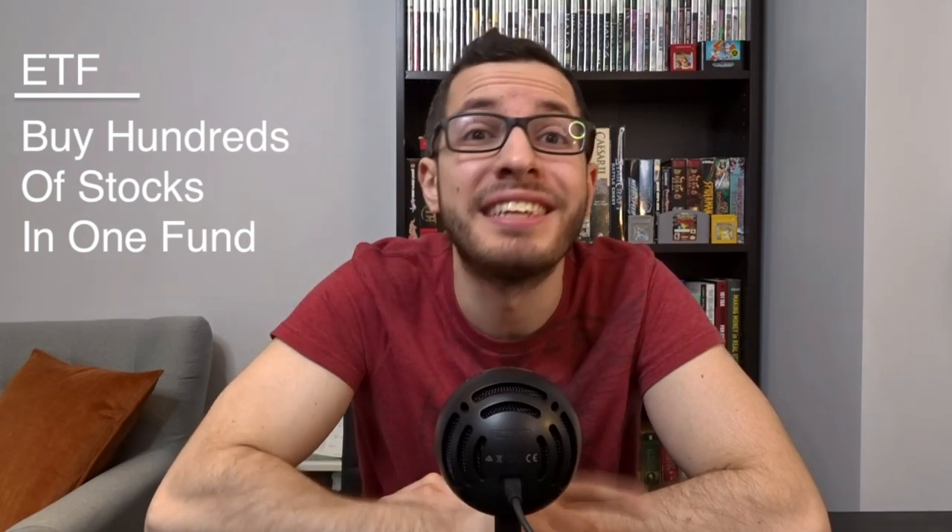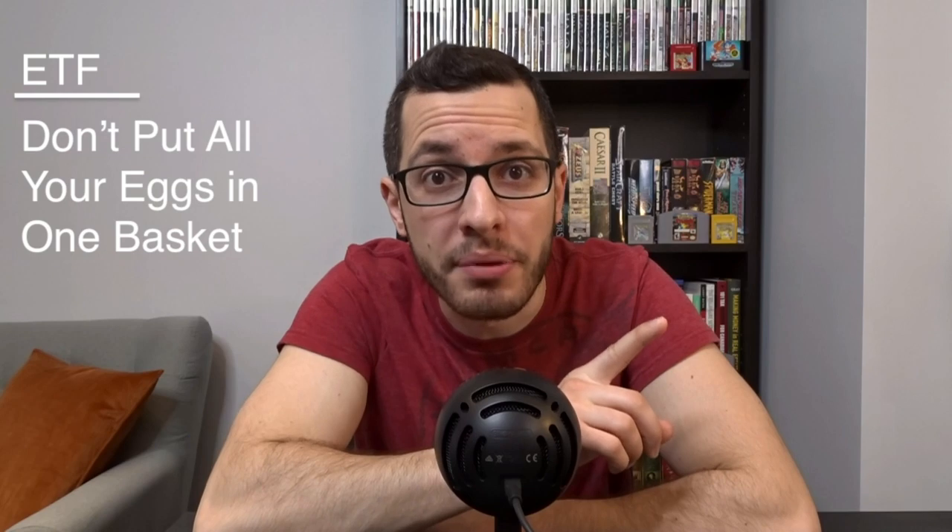In a short summary, an ETF is a way to buy hundreds of stocks within a single fund. So instead of putting all your eggs in one basket by investing in one company, you are diversifying your portfolio by investing in a little piece of hundreds of companies all at once, and you collect profits through dividends from each of these companies. So without further ado, let's jump into the best Canadian ETFs for dividends.